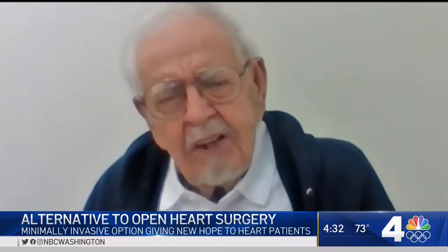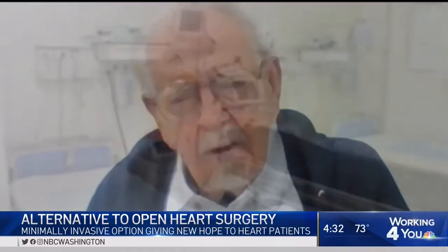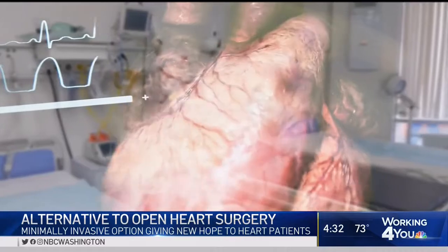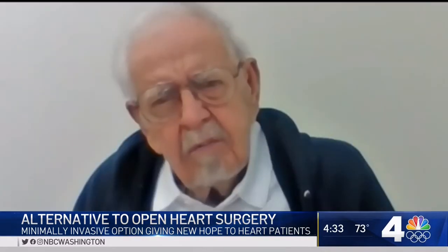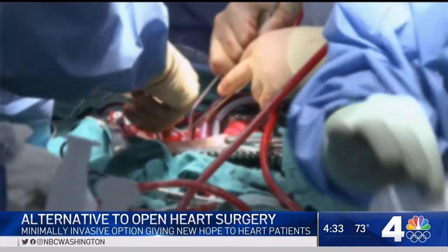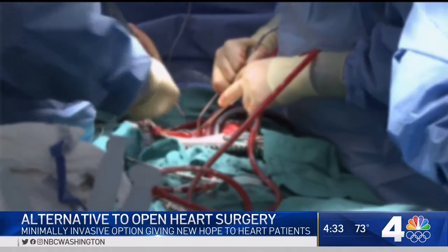I've been hospitalized several times with congestive heart failure. Wayman Wilkins Jr. is 92 years old. He still lives on his own in Kensington, Maryland, but his health was failing rapidly because of a severe blockage in the main artery of his heart and in his aortic valve. Before, I could only walk maybe 100 feet before getting really tired. Because of his age and condition, open heart surgery wasn't an option.